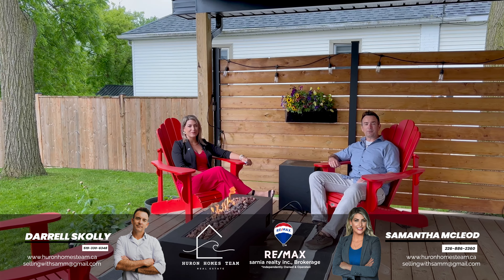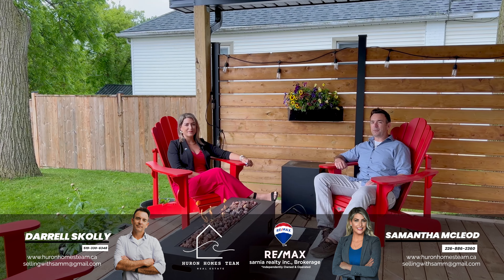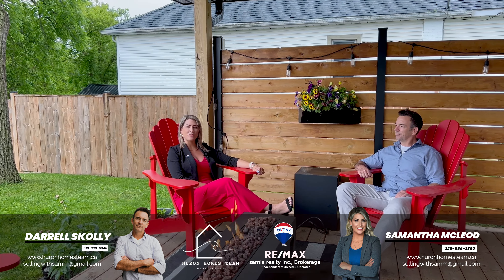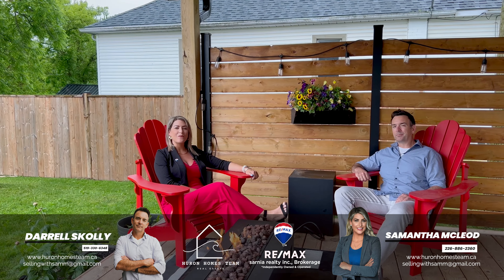Thanks so much for checking out this great listing at 131 John Street in Watford. We are the Huron Homes team. Call us to book your showing today. Hurry on home with Huron Homes.